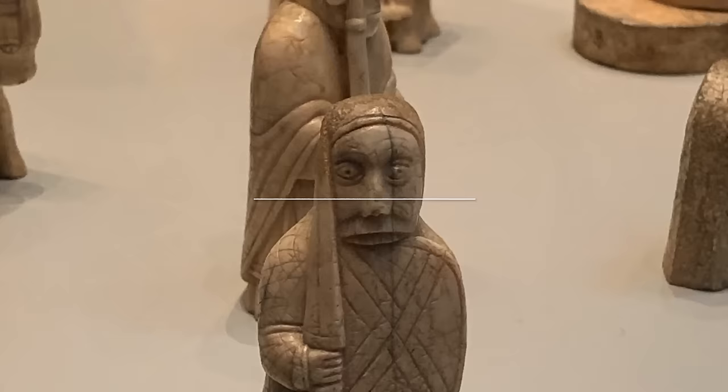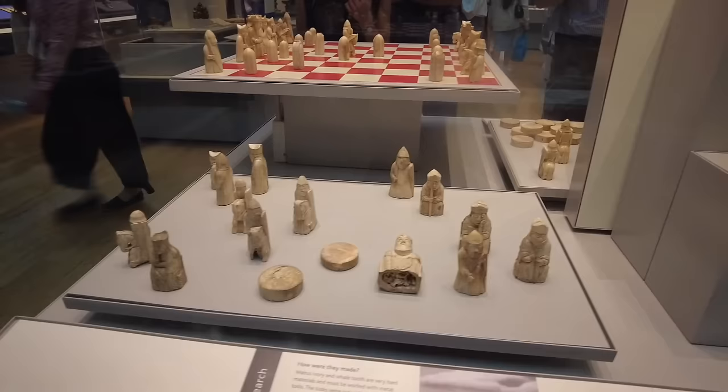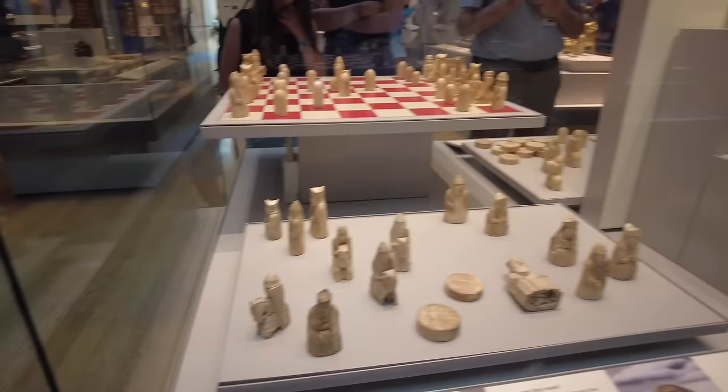Here we are at lucky number seven with the delightful Lewis chessmen, located in the medieval Europe gallery — one of my favorite places. These strange and wonderful little game pieces were discovered on a beach on the Isle of Lewis in the Outer Hebrides in 1831 and soon became a beloved exhibit here at the museum. However, the chess pieces date much earlier, to the 12th century.